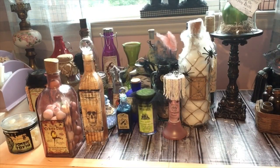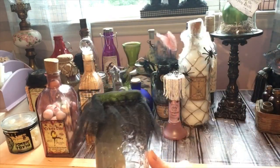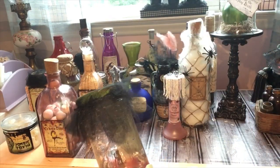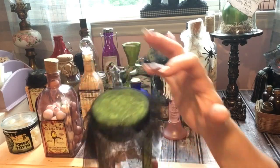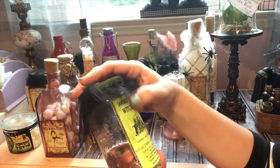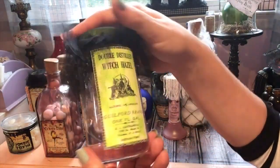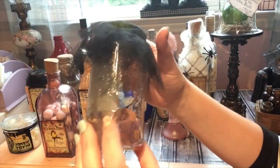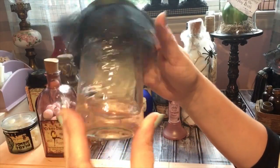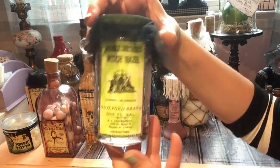This is an old probably pizza sauce jar. I painted the top green, added some tulle, and printed off a 'Witch Hazel' printable, painted it green with a marker. This might be hand sanitizer in here just to give it the effect.